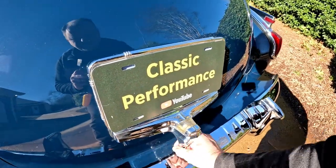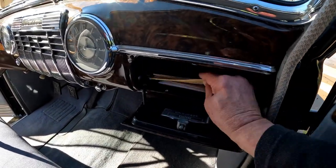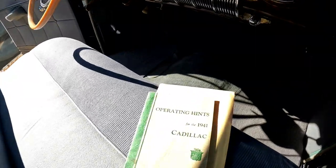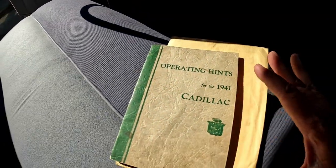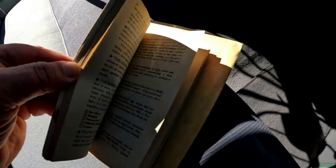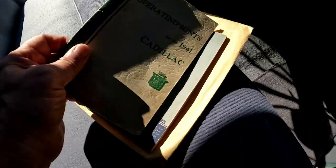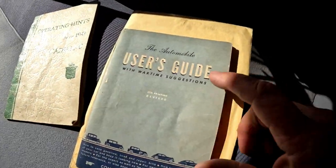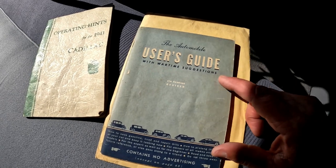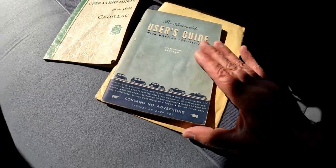Turn the key, take it out — she's locked. Over here on the passenger side, there's something really nice in the glove box. We've got the Cadillac hints booklet for the 1941 Cadillac — operational hints on how to drive this particular car. And we've also got the automobile user's guide with wartime suggestions on how to save fuel and be more efficient to do your part in helping out with the war effort.